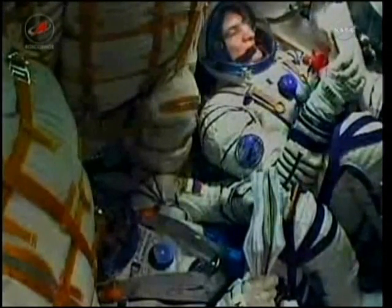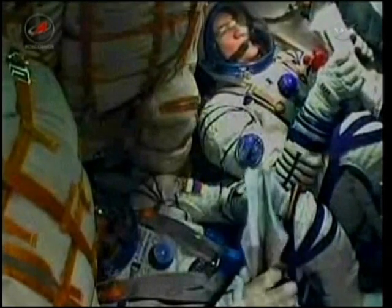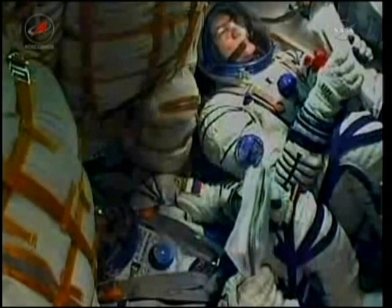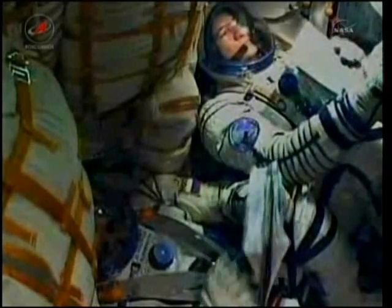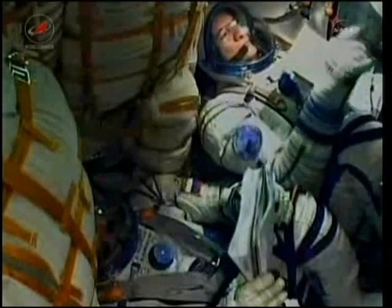There is a live view inside the Soyuz. Paolo Nespoli there on the right-hand side. Dimitri Kondratiev there in the middle seat — he is the commander of the spacecraft. And on the left-hand side, just out of view, is Katie Coleman. Parameters of the launch vehicle are normal. Everything is nominal on board. 150 seconds. All stages are functioning nominally.